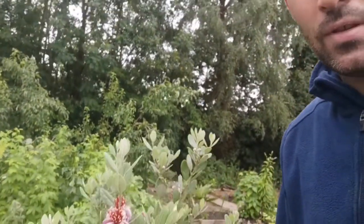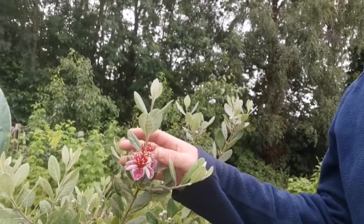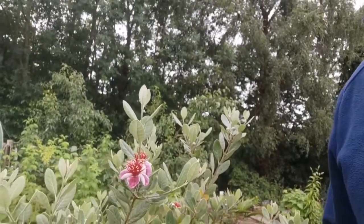Hi guys, it's the Adventurous Allotment here again on my allotment. I am here to document another specific plant that I grow. Last week it was a strawberry tree; this week I am going to be talking to you about the pineapple guava. It's still a small plant — it's just behind me here — but as you'll see, it's in flower. There we go, the pineapple guava.